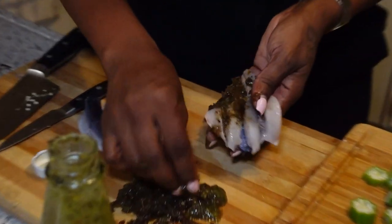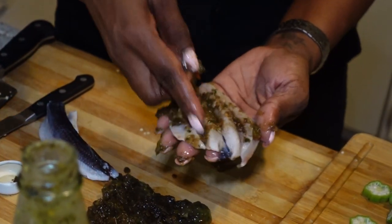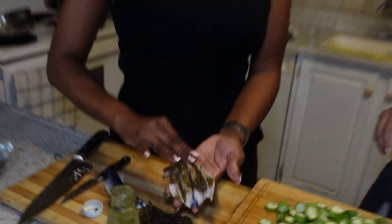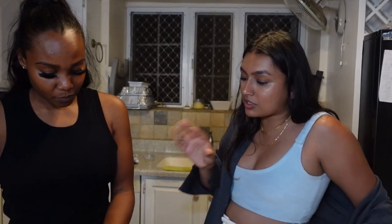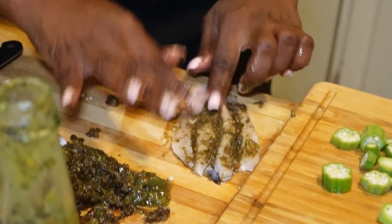Do you cut it like this or did the fishmonger do it? The fishmonger bones it. So if we can't find flying fish, what's the closest fish? You can probably use marlin, red herring, salt fish, or corn fish. I've never seen marlin in the UK, but I tried it — it was delicious. Yeah, it's really good.